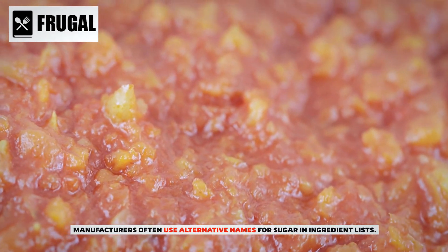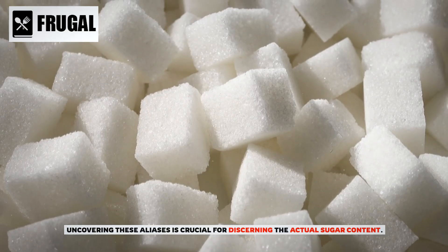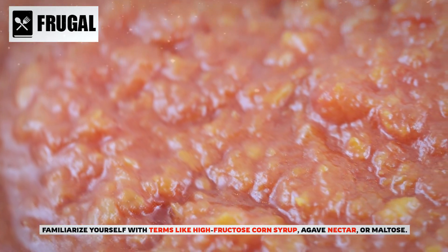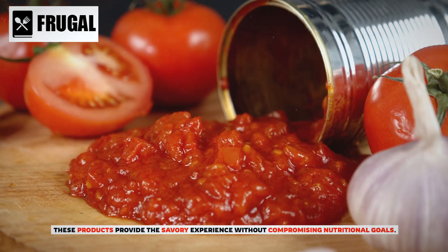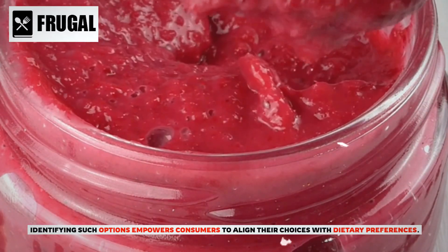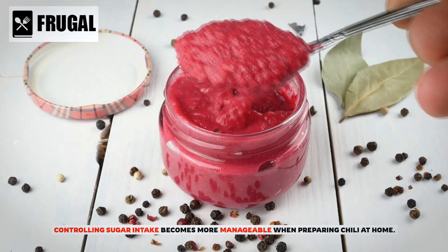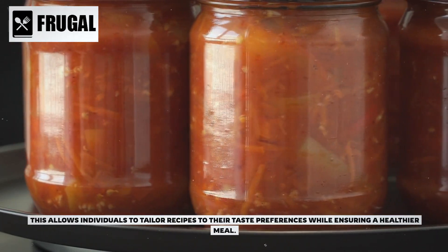Manufacturers often use alternative names for sugar in ingredient lists, so uncovering these aliases is crucial. Familiarize yourself with terms like high-fructose corn syrup, agave nectar, or maltose. For those seeking healthier alternatives, several sugar-free canned chili options are available, providing the savory experience without compromising nutritional goals. Controlling sugar intake becomes more manageable when preparing chili at home, allowing you to tailor recipes to your taste while choosing whole, fresh ingredients to significantly reduce added sugars.